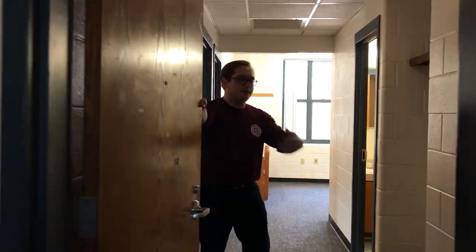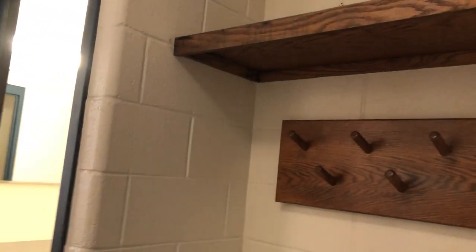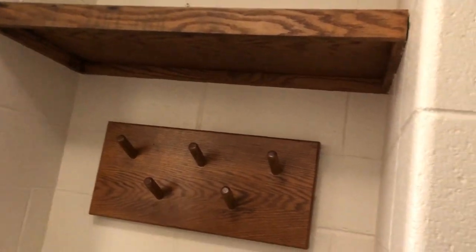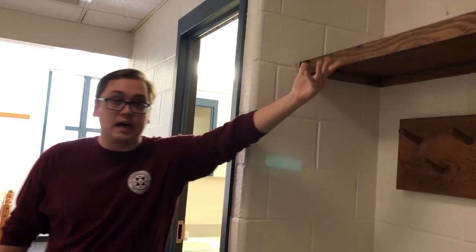Welcome to Dempsey B1 everyone, come on inside. First thing that you'll see up here on the right is our hangout space where you're going to have space for keys, jackets, really anything that you need, as well as some additional storage space up top.